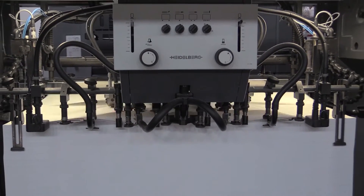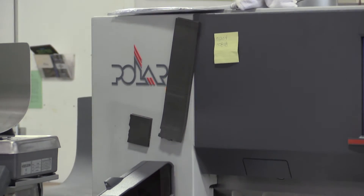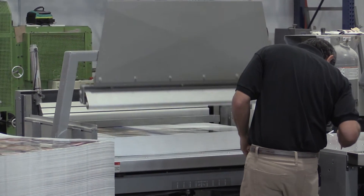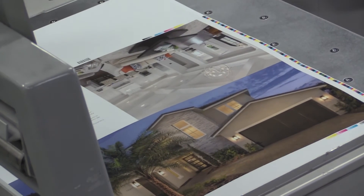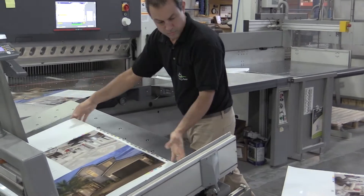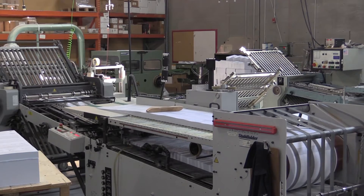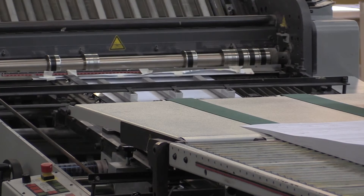Heidelberg is a true partner — not only are they a vendor, but they really are a true partner. They work with us when we have problems and we work with them when there's issues. We've had some supply issues due to hurricanes and things like that, and Heidelberg has always done everything they could to make sure we get what we need when we need it.